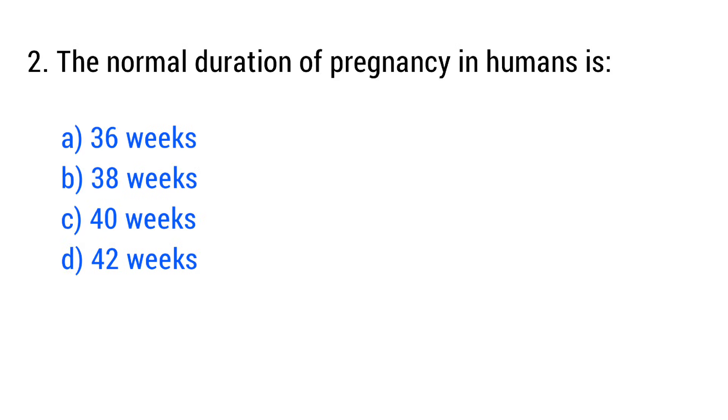Question No. 2. The normal duration of pregnancy in humans is? The right answer is Option C: 40 weeks.